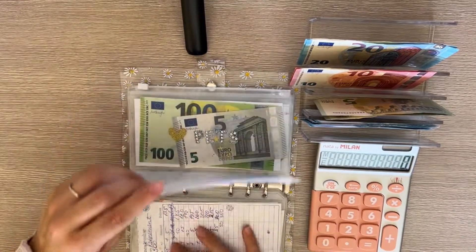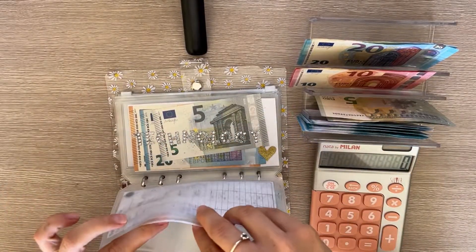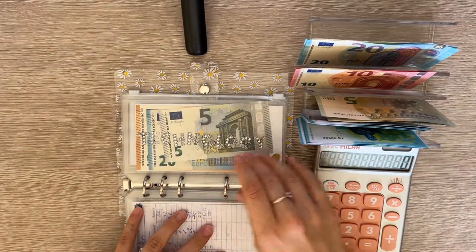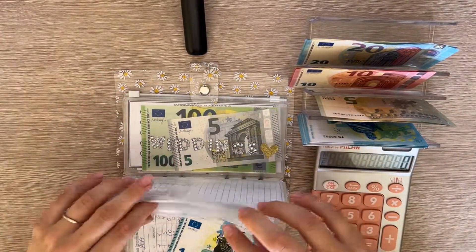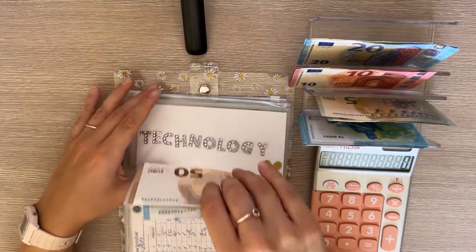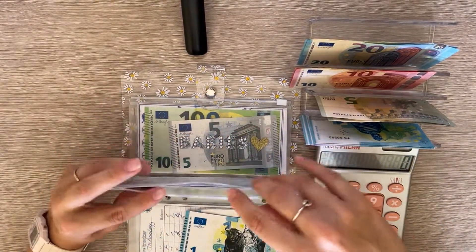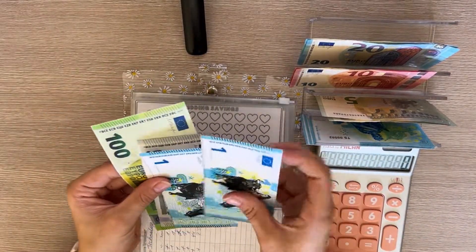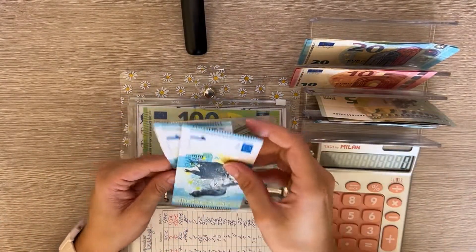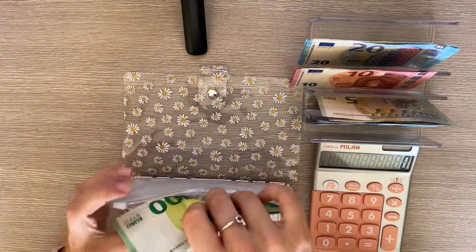Stocks is fully funded for this year with 100. Pets gets 2 — now at 107. Technology also gets 2 — now at 77. Weddings gets 2 — now at 107. Last envelope in this binder is babies, also getting 2 — now at 107. Great, that's it for this binder!